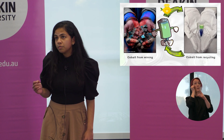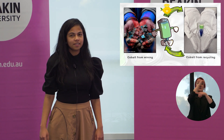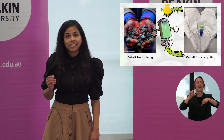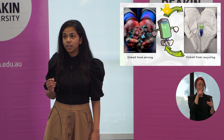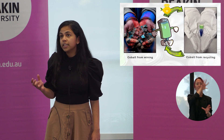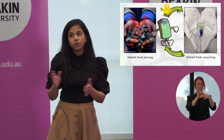Do you know where the bottom of the supply chain of your Samsung, iPhone, and Tesla is? It's from mining — precisely from cobalt mining. Cobalt is one of the key metals present in the lithium-ion batteries that power everything from smartphones to electric vehicles.